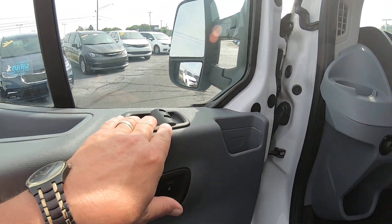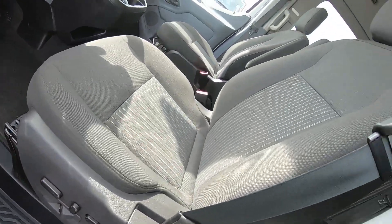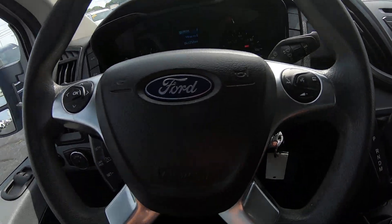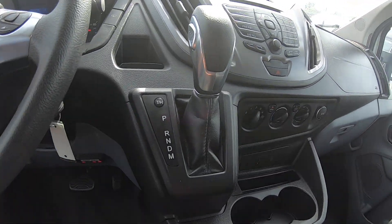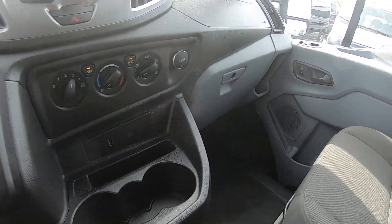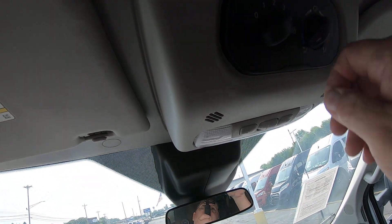Coming inside, we've got power windows, power locks, power mirrors. The front driver's seat is power as well and heated. Cloth interior. There's your cruise control, hands-free telephone, satellite radio. Rear AC and heat — there are your controls for that in the rear as well.